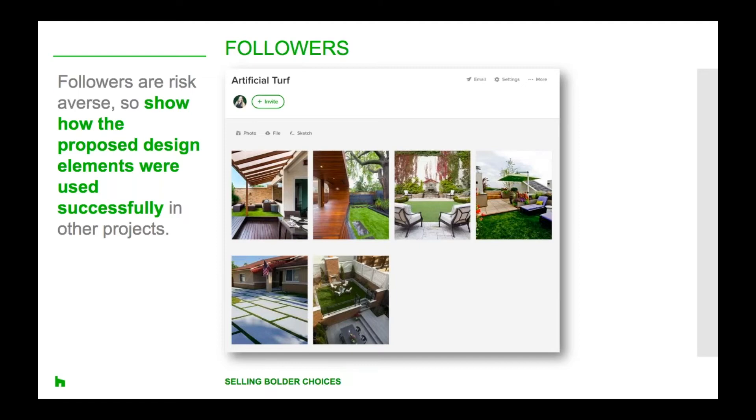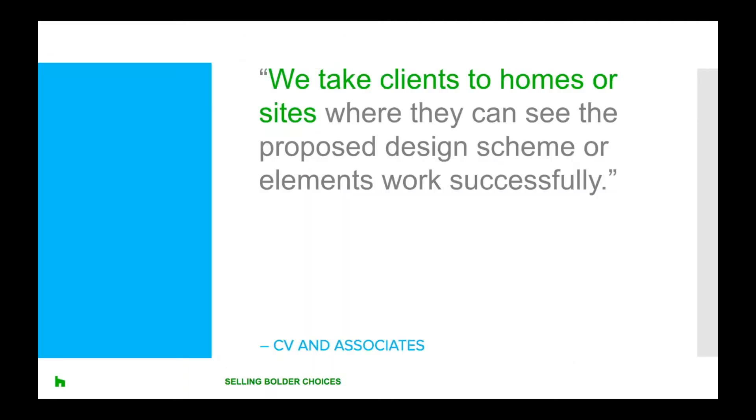Make them feel confident that others have followed your recommendation in the past and seen success. For example, if you recommend artificial turf to a homeowner who thinks it looks fake and unattractive, if you're working with someone you've identified as a follower, it might be helpful to drive them to a previous project and speak to how homeowners you've worked with are saving money on maintenance, less watering and no mowing. Chris of CV and Associates shared: we try to calm clients' fears before they sign the contract. We like to push the edge of the envelope first with our ideas, then scale back slowly as needed. We take clients to homes or sites where they can see a proposed design scheme or elements working together successfully, and then they can make up their own minds.